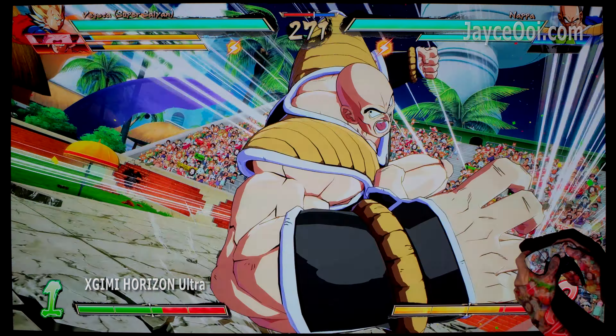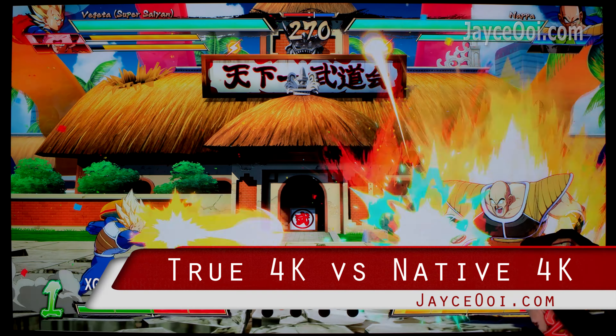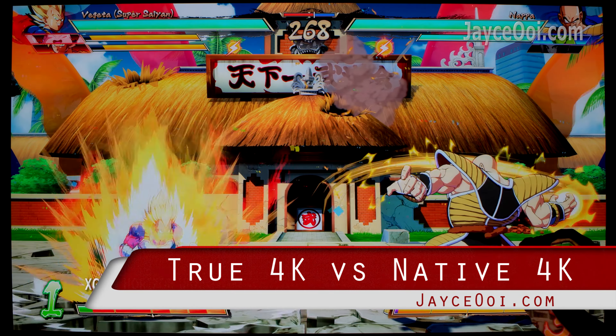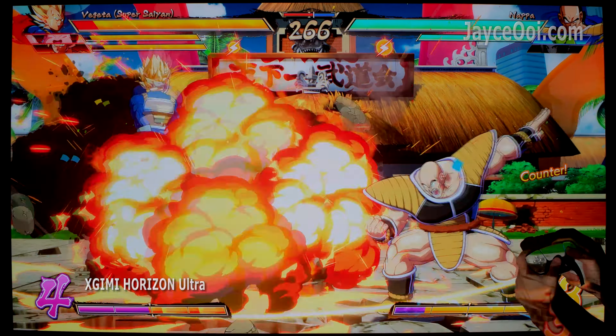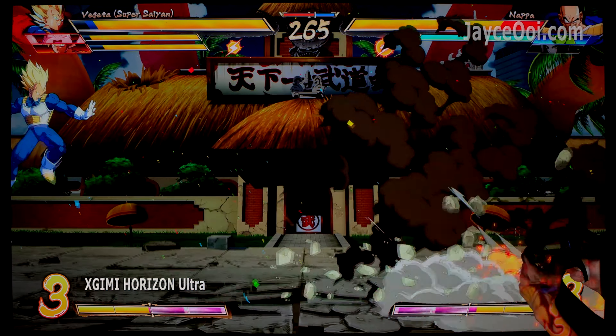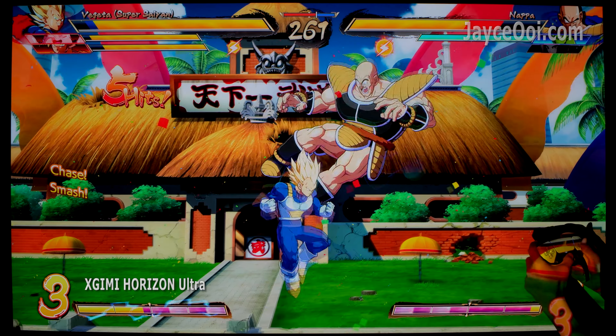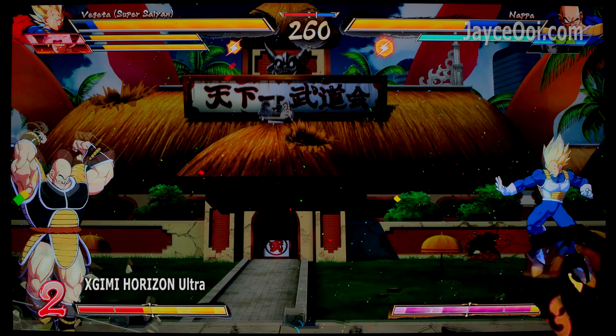Hello everyone, welcome. I am Jayce. True 4K DLP versus native 4K 1LCD is the topic today. Which projector will win in the end? 4Movie X-Min V1 Ultra or X-Jimmy Horizon Ultra? Let's find out!